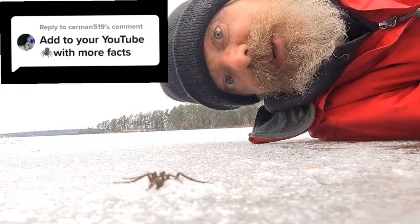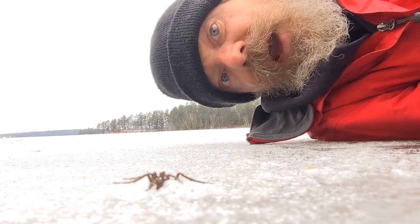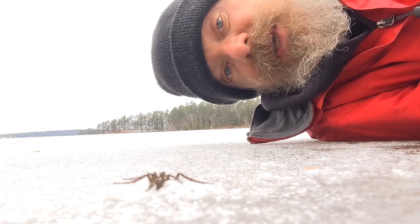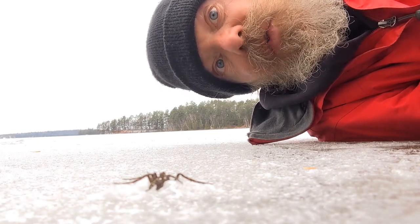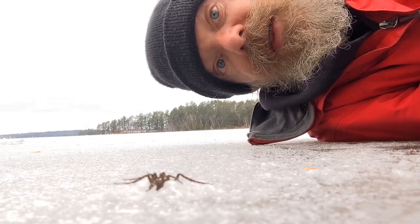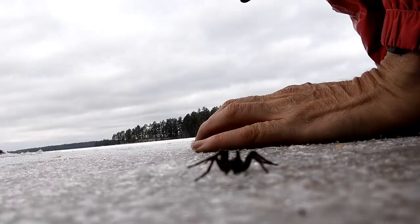The dock spider, also called the fishing spider, can grow up to the size of your hand in Canada, and the big ones can actually catch fish. Normally spiders hang on a web and wait for vibrations, but these spiders hang on the surface of the water and wait for vibrations from bugs — and apparently they get the bugs with bug venom, that's how they get their prey.